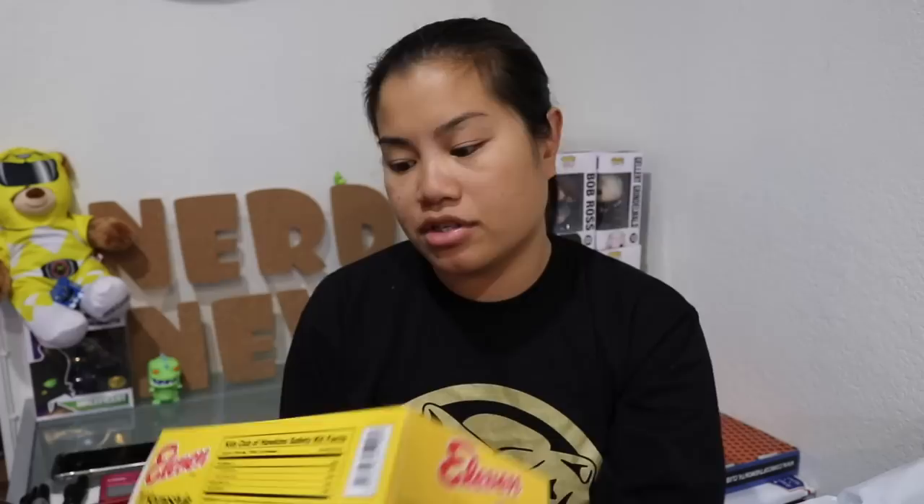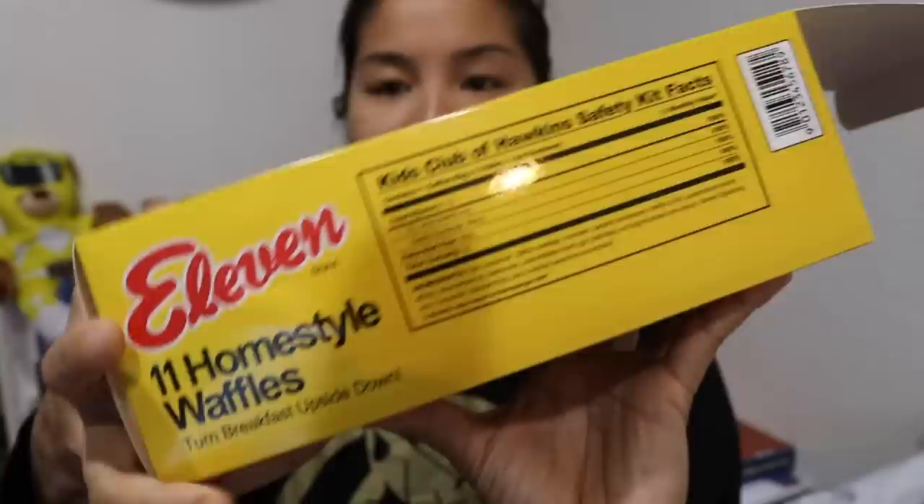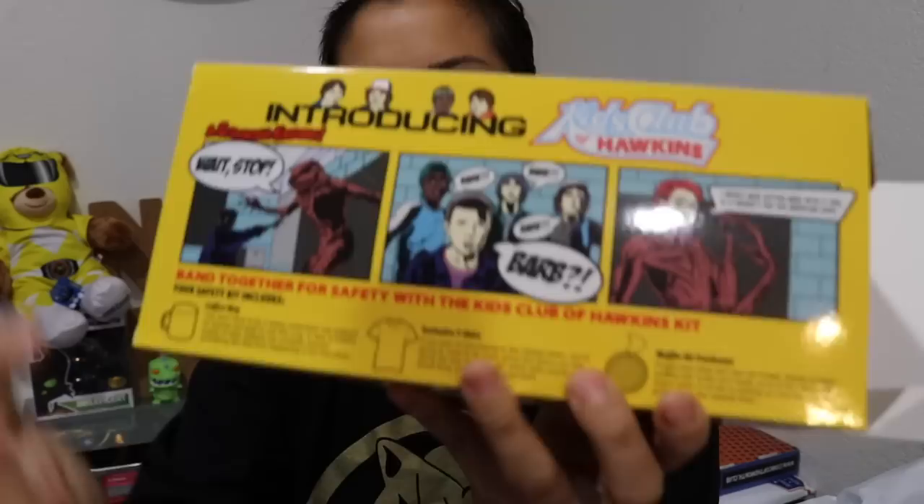The next item we have — I don't know what this is — it's a Stranger Things item. It says '11 Homestyle Waffles' and I know that there's something about 11 and she likes to carry Eggo waffles around, so this is made to look like Eggo waffles. I don't know what it actually is though — is it a toaster? It's not really a toaster, right? I think it comes with a mug, a shirt, and an air freshener.